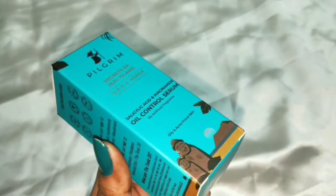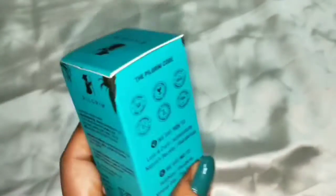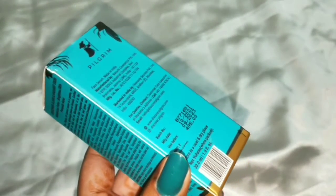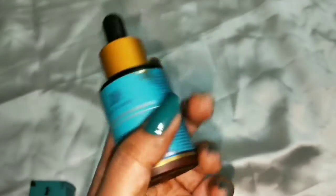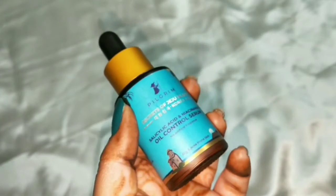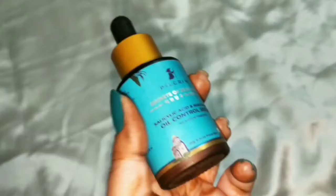The third product is the salicylic acid and niacinamide oil control serum. It doesn't contain any artificial fragrances and is designed for oily and acne-prone skin. It retails for 495 rupees and comes in a dropper bottle. All the details are mentioned on the packaging.